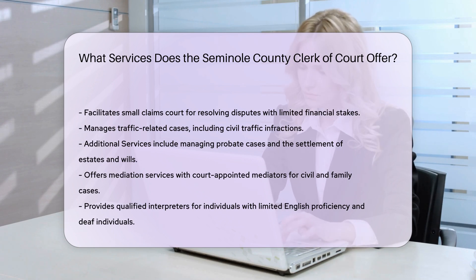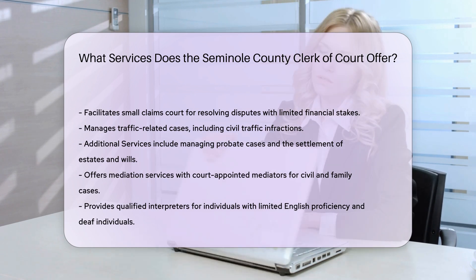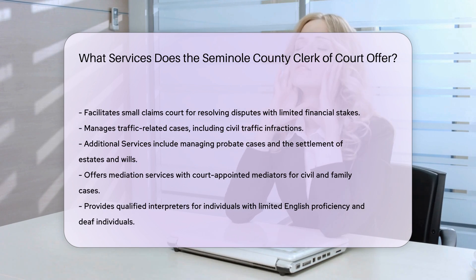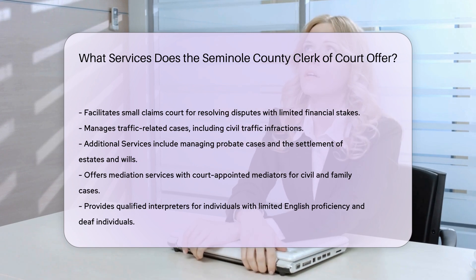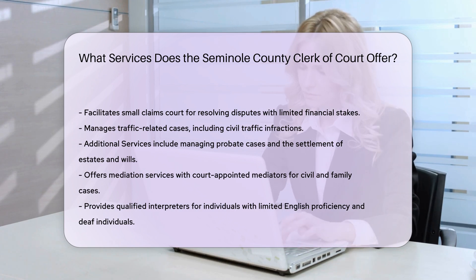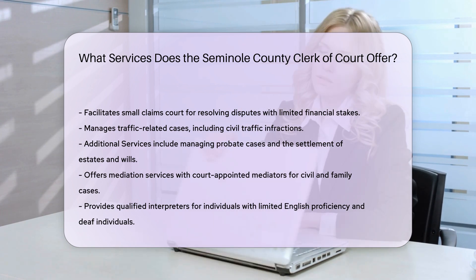Additional Services. Probate: the Office manages the settlement of estates, wills, and guardianship. Mediation: court-appointed mediators help parties negotiate settlements in civil and family cases. Interpreters: providing qualified interpreters for limited English proficient and deaf individuals to ensure fair communication. Alternative programs: offering alternatives like drug and alcohol therapy, anger management, and driving courses.